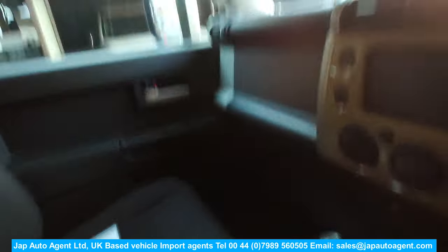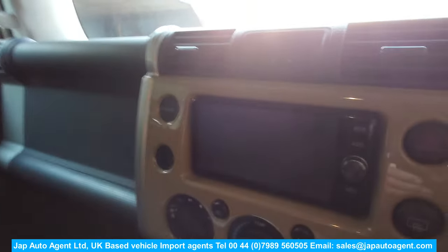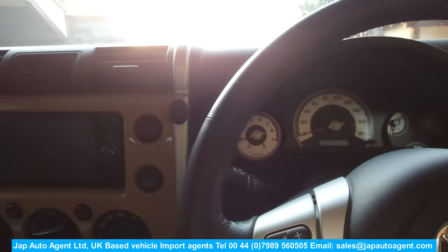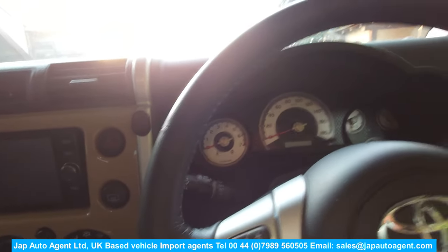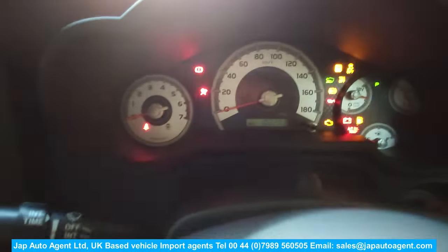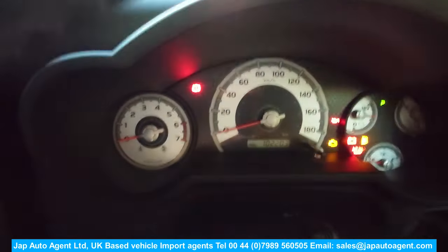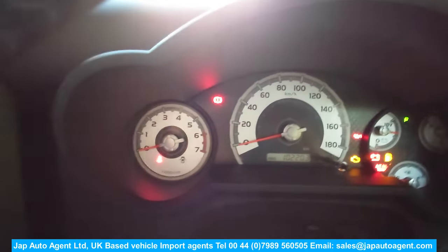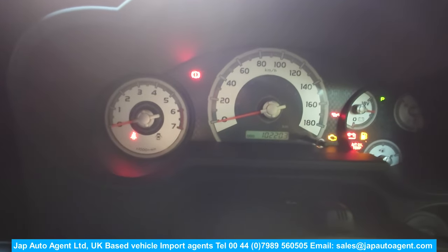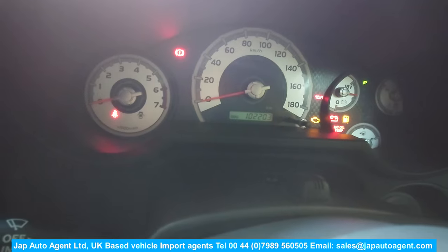I've got to climb into this thing — somebody else put the seat back. It comes with a full set of keys and spare keys. You can see the mileage on the dash: 102,200 kilometers, which is the equivalent of 63,000 miles.